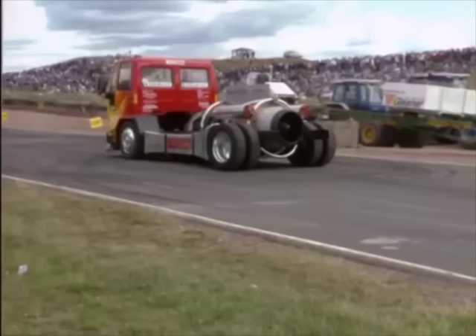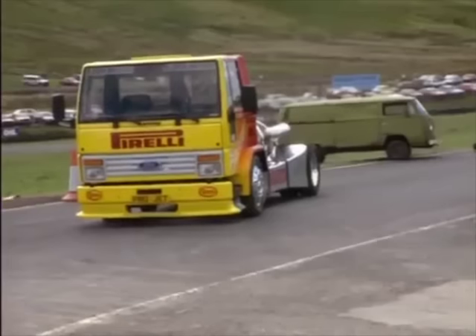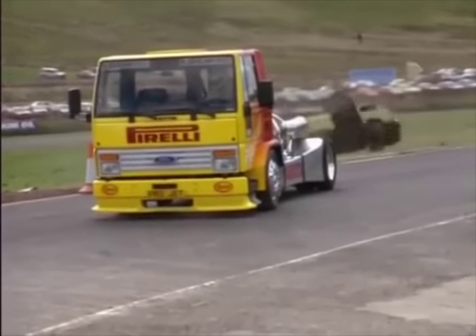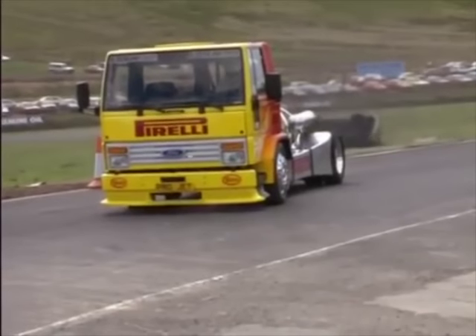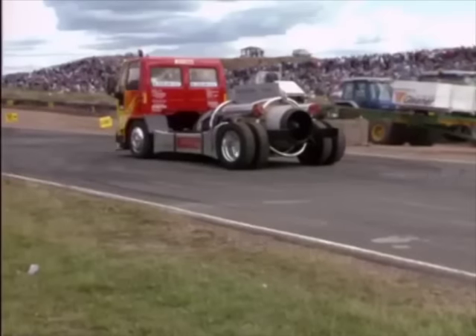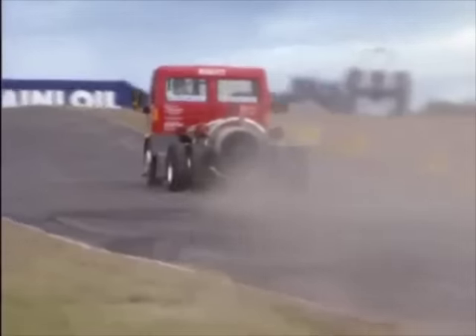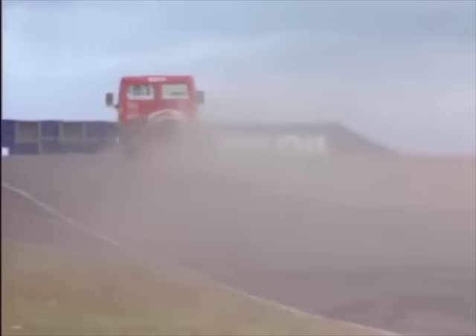Steve also drives a much more powerful truck. This one has a 24,000 horsepower jet engine. It can reach 150 miles per hour in under a quarter of a mile. It's the fastest truck in Europe.